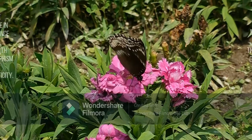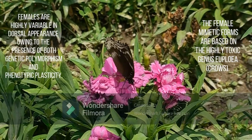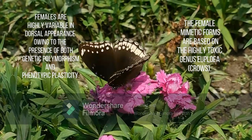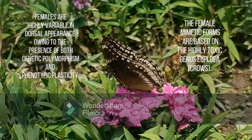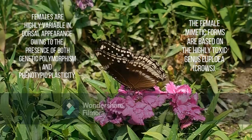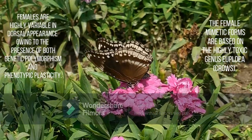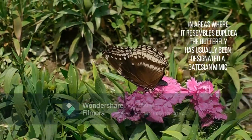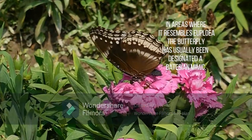Females are highly variable in dorsal appearance owing to the presence of both genetic polymorphism and phenotypic plasticity. Females lay eggs on the underside of leaves and have a special method to look after their young. The great egg fly inspects plants for ants before laying eggs. Some have even been spotted guarding their broods in an attempt to keep predators like ants and parasitic wasps away from the young.